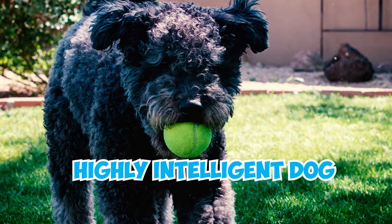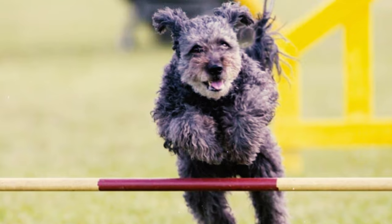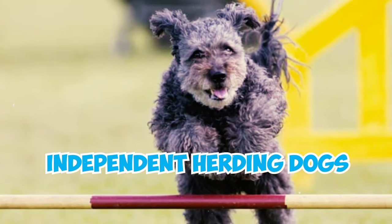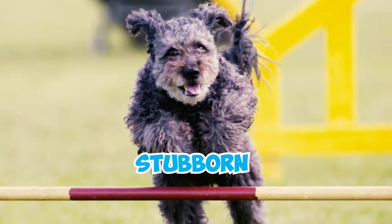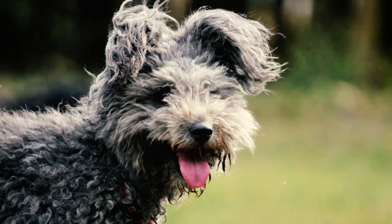Number 9: A highly intelligent dog, the Pumi quickly picks up new tricks and techniques. However, having been bred as independent herding dogs, they can occasionally seem stubborn and strong-willed. As such, you might notice your Pumi ignoring commands when they're not in the mood.